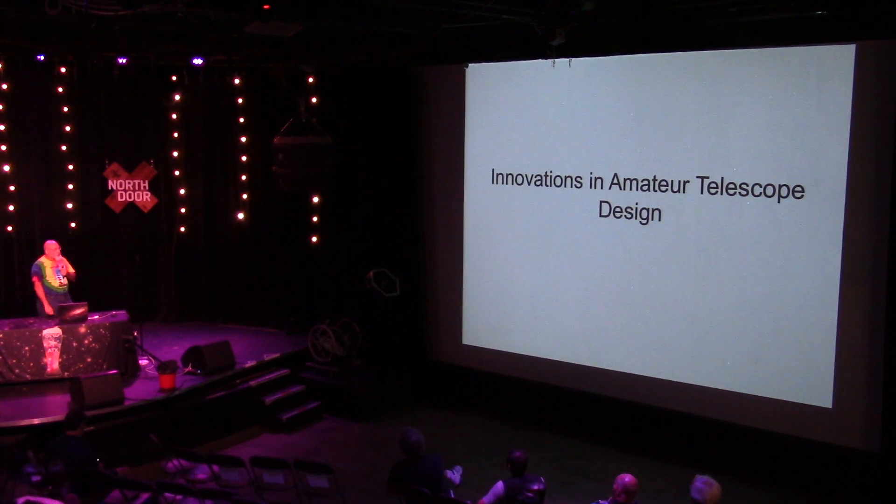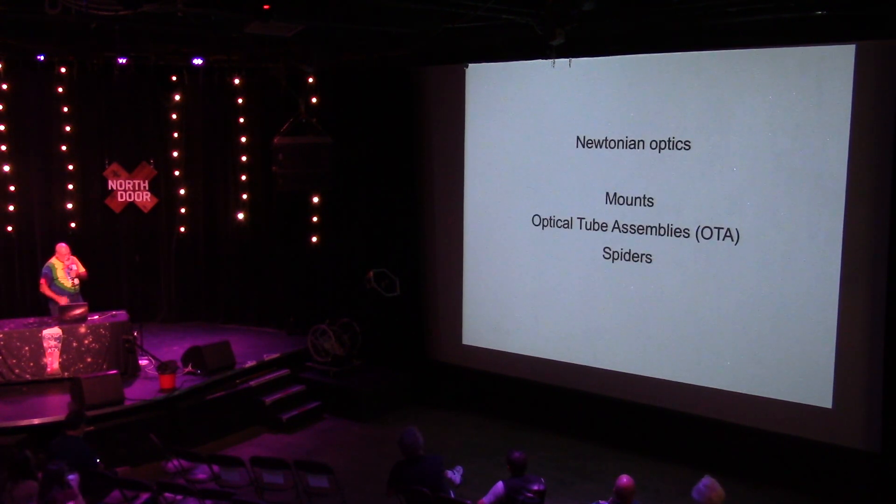I'm going to try to go through about 50 years of innovation in 20 minutes. To know where we are, we first have to know where we came from. I'm only going to talk about Newtonian optics, which is the simplest type of telescope, the different types of mounts, the different optical tube assemblies, and spiders — yeah, we like spiders, they're creepy.